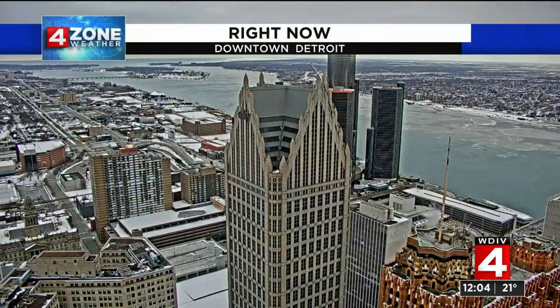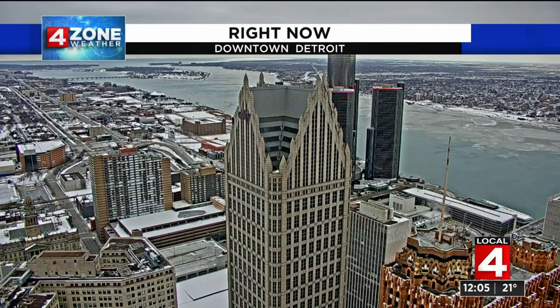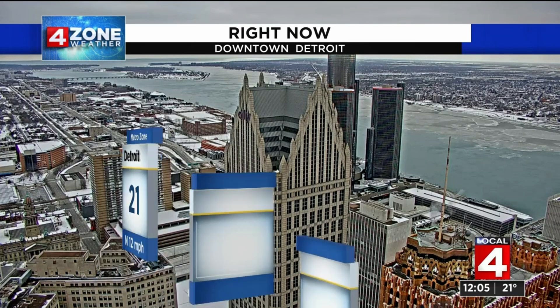You want to see what cold looks like? Look from our Penobscot camera. Downtown Detroit, and then you look at the river, and then you look at Canada — it looks even colder.